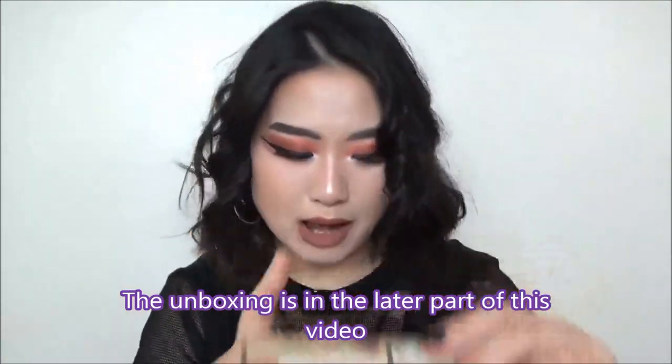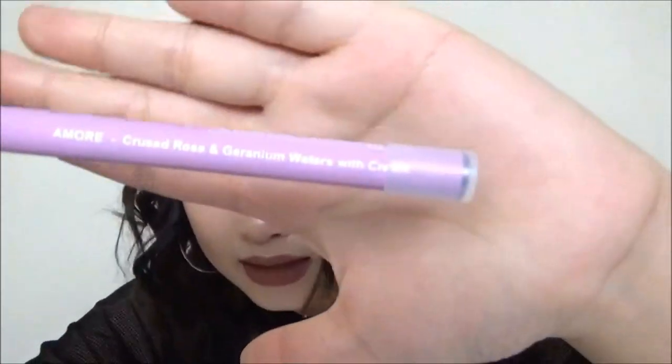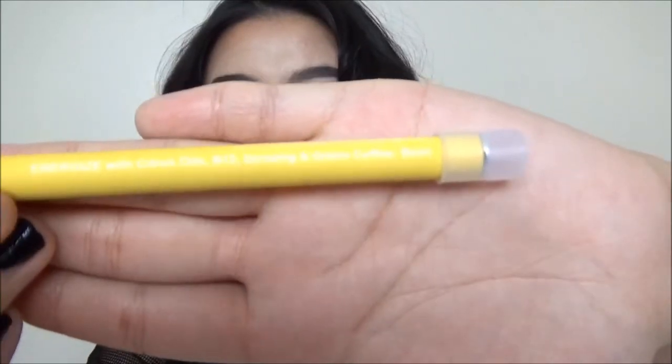I ordered three Vita Sticks but saved one I still haven't opened — I've had it for two months. I freaking love this product. Usually when you get them, there's a plastic film, then a box, and inside is the stick. I ordered the scent Amour and also Energy. The Energy scent is a little light and a little hard to see on the packaging.